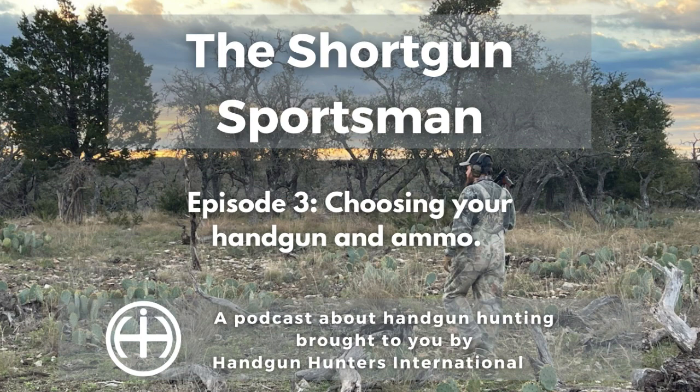A great handgun to hunt with is the EAB Company's BF Classic Hunting Pistol in 6.5 BRM. Or if you want to push the 158 grain XTP bullet a few hundred feet per second faster than the .357 Max, you might consider a Ruger New Model Blackhawk converted to .357 Bain and Davis. Now, did you understand a word I just said? If so, good for you. For most of you though, I assume you feel like I'm speaking Greek.